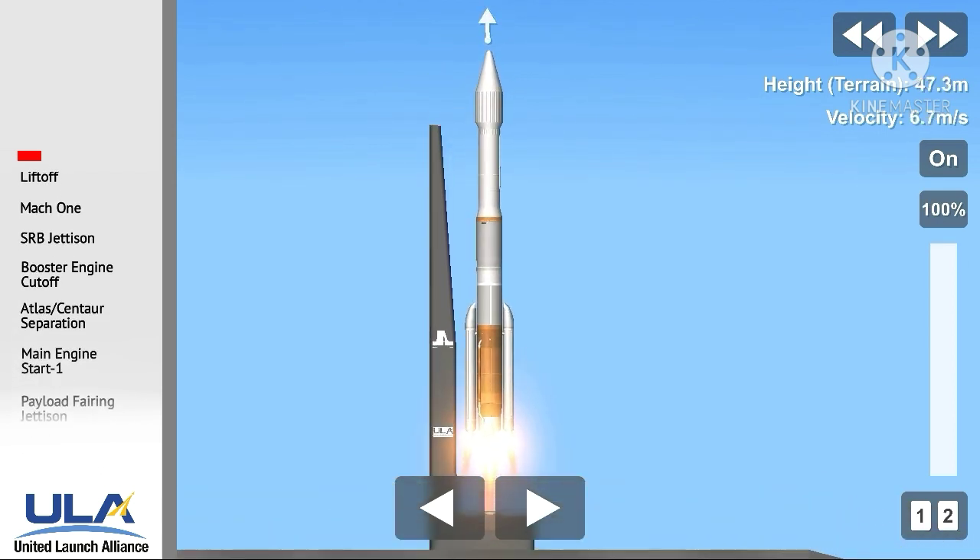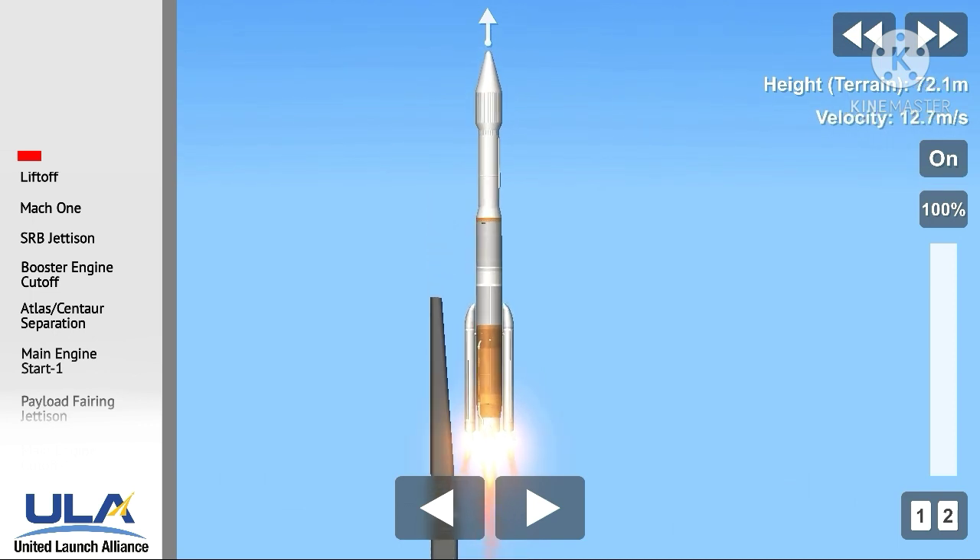Liftoff. Atlas V rocket carrying the 5th space-based and current system satellite for the United States Space Force.